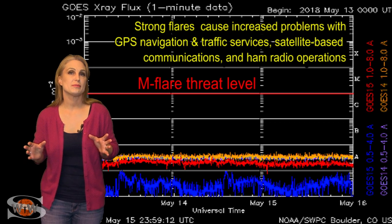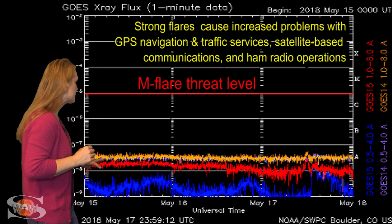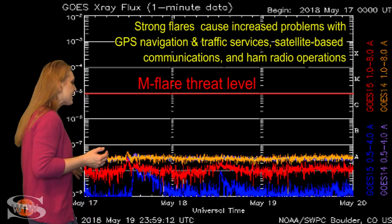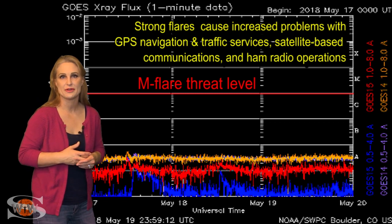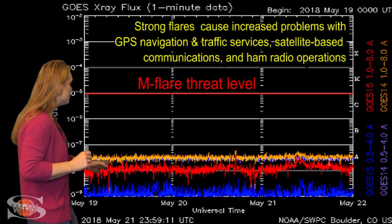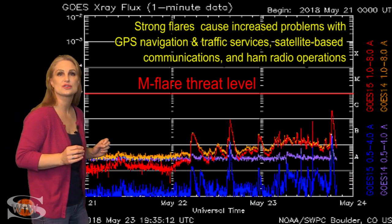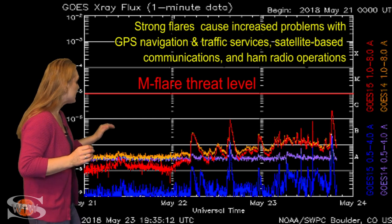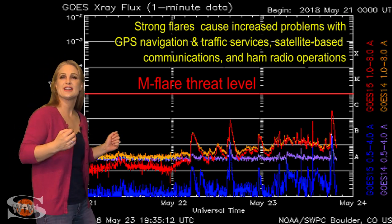Switching to our M-flare threat meter, you can see we've been extremely low on X-ray flux and thereby by proxy the solar flux. That's what it means to have essentially a spotless sun for an extended period of time. But all that changed starting the 22nd, when the new active region started rotating into Earth view off the sun's east limb, popping flares we could see even while it was still behind the limb.